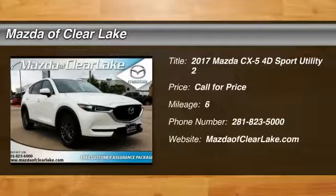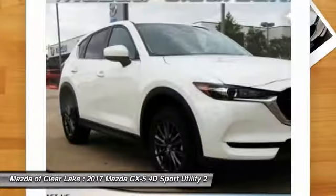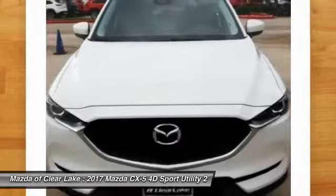Take a ride in the 2017 CX-5. With its fuel-efficient engine, engaging driving experience, and daring styling, the Mazda CX-5 is a good choice for those seeking a sporty yet thrifty crossover SUV.